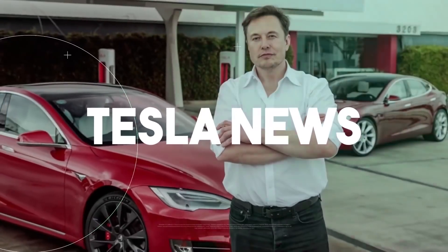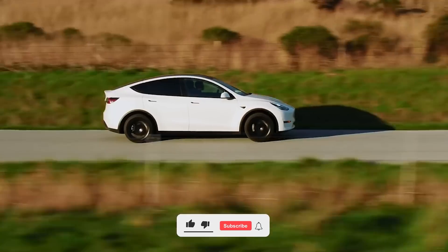Hey everyone and welcome to Tesla News, where we bring in the newest and best updates about Tesla and Elon Musk.